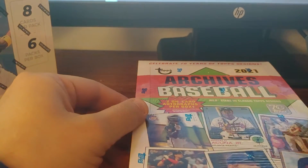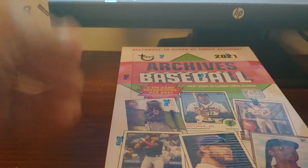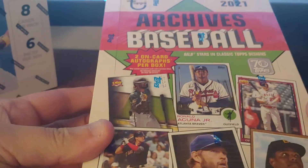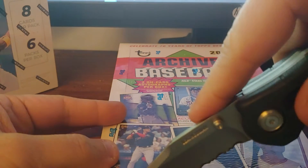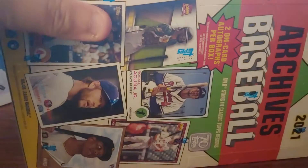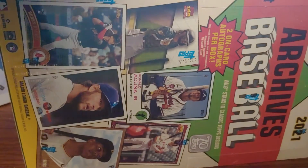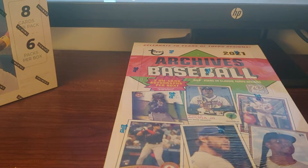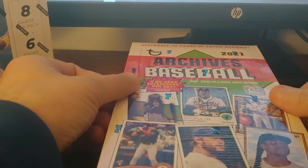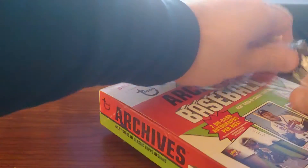Okay guys, back with part 2 of my recent blowout purchases. Here's my hobby box of 2021 Topps Archives Baseball. I think you've seen my videos enough to know that I am a huge Archives fan. I just love the idea of the random card designs. I feel this year it's a little beaten down because with the 70th anniversary, they have done like every random card design you could think of in Topps Flagship this year.